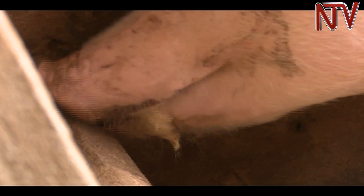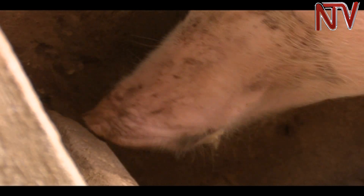Dr. Kaure says the technology is only effective when the pigs are ready. We consider things like the age, we consider things like the size. So the pig to receive artificial insemination must be of the right size, must be of the right age, and it must be on heat.